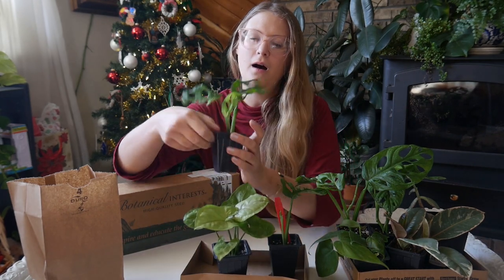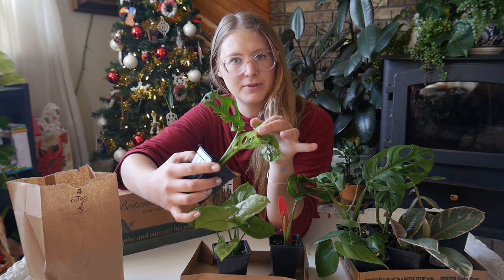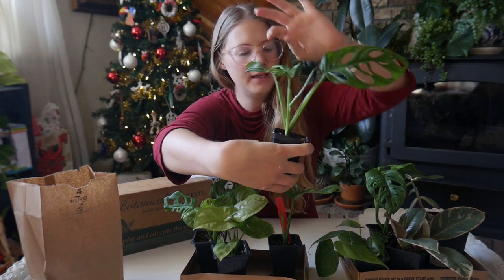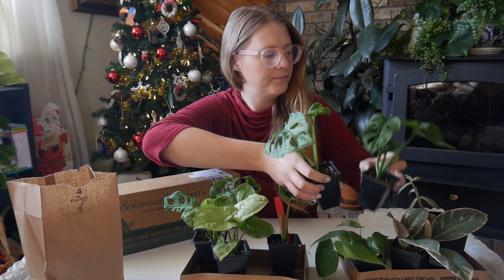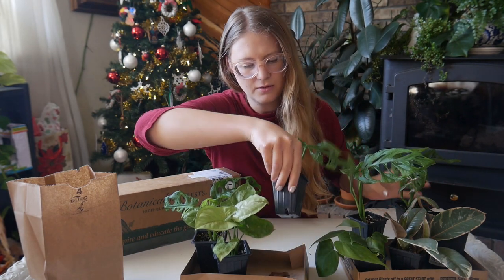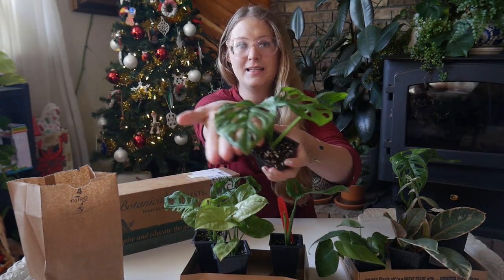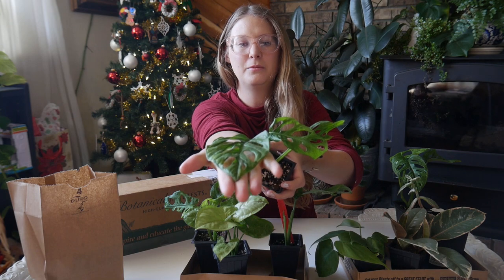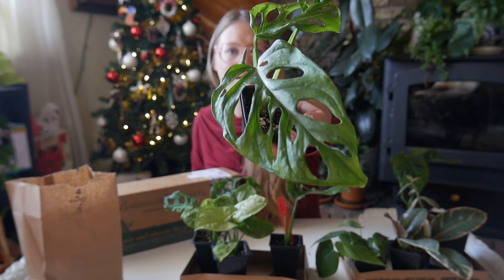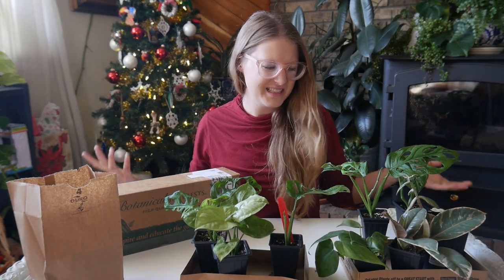All of these have gotten new growth — I've had them for a couple of weeks now. This one has a new leaf, this one is getting a new leaf, and this one popped out a leaf. This one only has a little baby leaf working its way out. This leaf is huge — it's almost the size of my hand. I just love these because they look like something out of Jurassic Park.